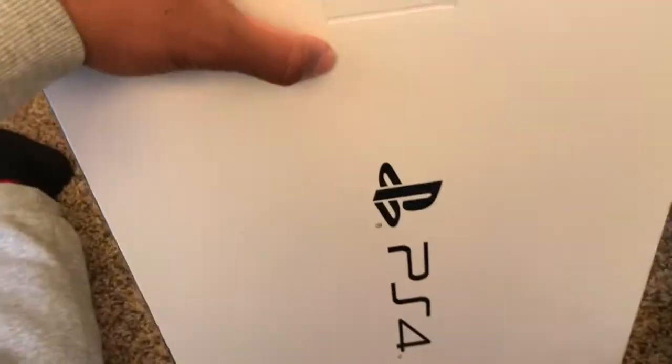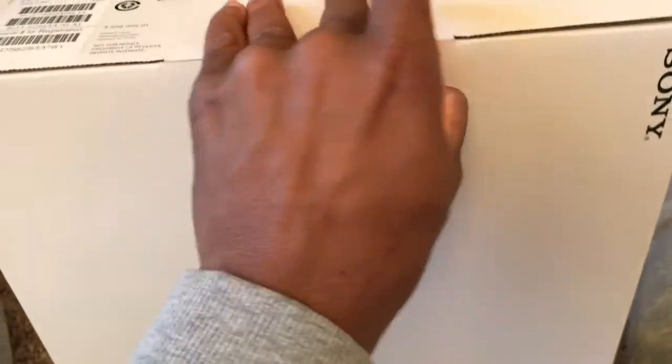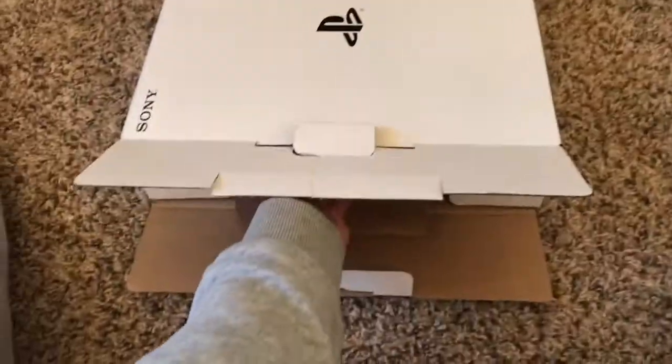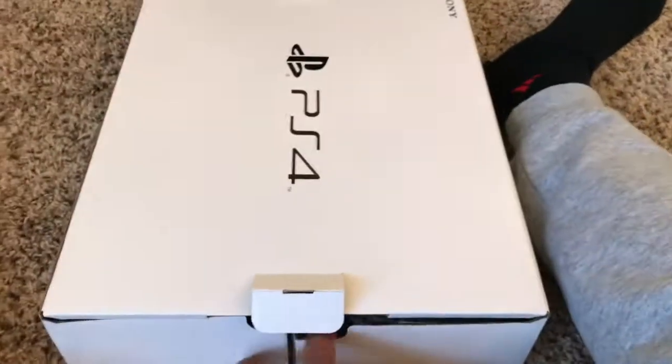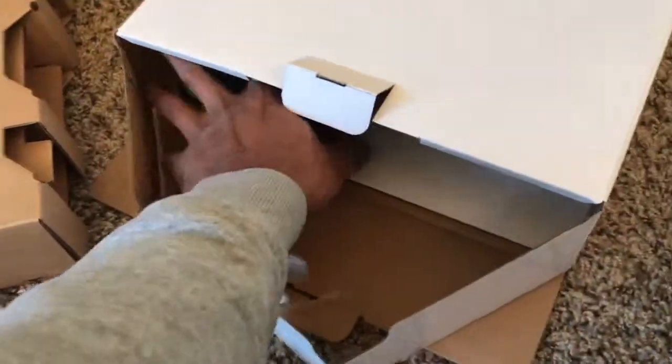If anyone is unboxing their PS4, don't make the mistakes I just made. There's a tab right here — pull it and it should be easier. You literally just slide the piece right out and everything else is at the bottom. I was going to try to slide everything to one end, but it's much easier to just open the other end — I was making it harder than it is.